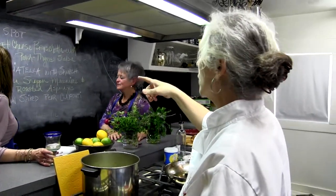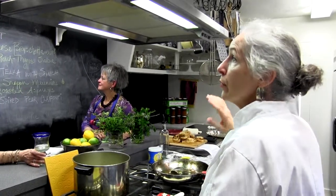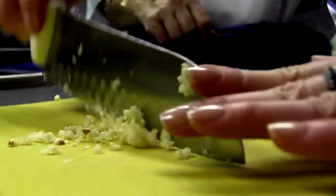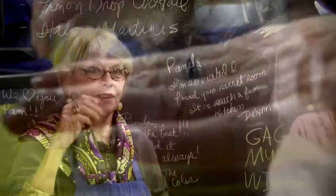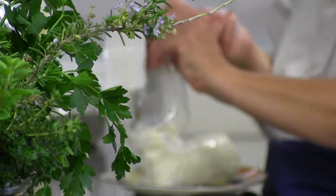You all have your menus, and the menu is also posted on the blackboard behind you. Tonight we're doing a mix of foods from different cuisines — learn how to prepare really delicious foods. Stephanie, you're on the soup. Carolyn, you're on the dessert. And Vicki, you're going to be on the fish.